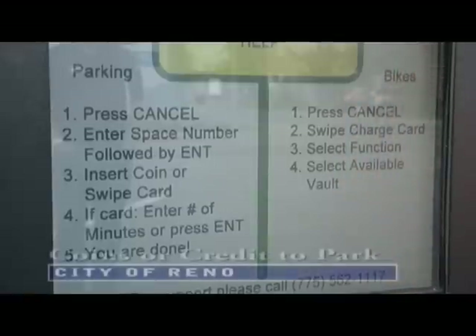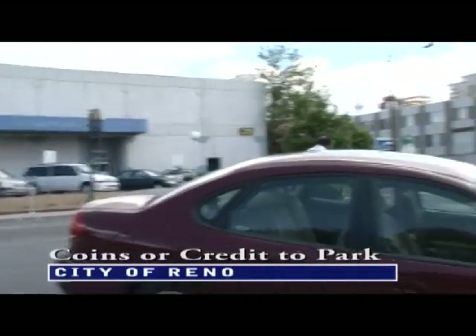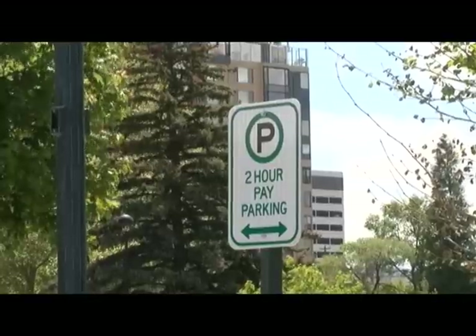The new parking meters have a place to store and lock your bike. Soon they will also have public bikes to rent, which is becoming a real trend in other cities around the country. And with all this new technology, the cost to park is staying the same — a dollar an hour.